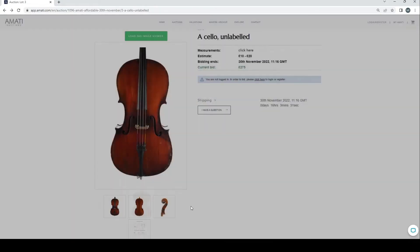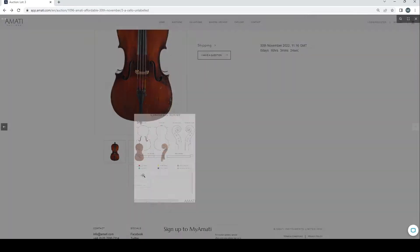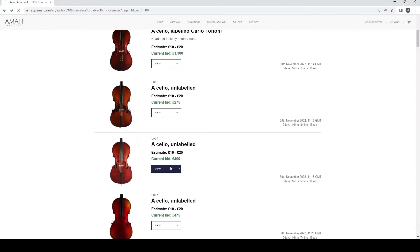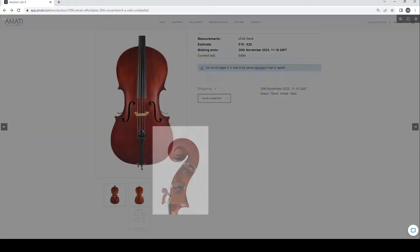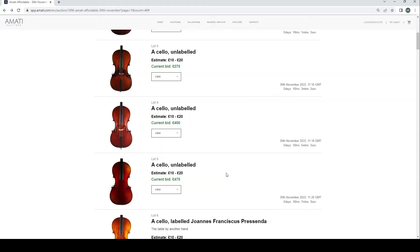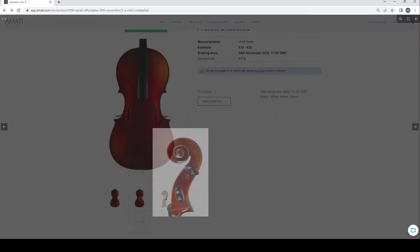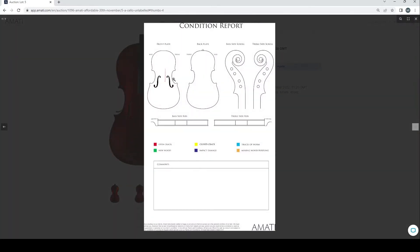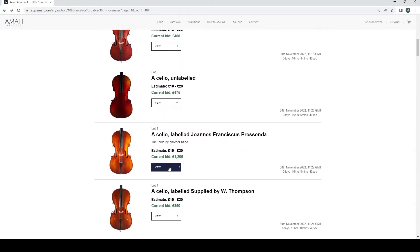There's an unlabeled cello — looks fairly trade-ish at 275 current bid. It's got a lot of repairs on the front but nothing on the back, which is a bonus over the other ones. Another unlabeled cello at 400 — looks a little bit rough in places. Then another unlabeled cello at 475 — looks like a fairly modern instrument from the varnish, with a big open crack on the top coming down. That's a nasty one and going to be expensive to repair.